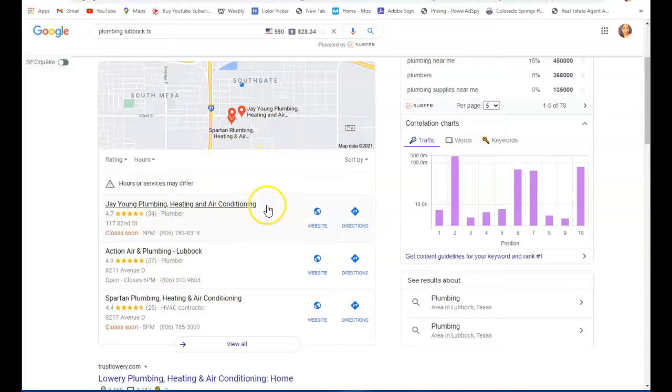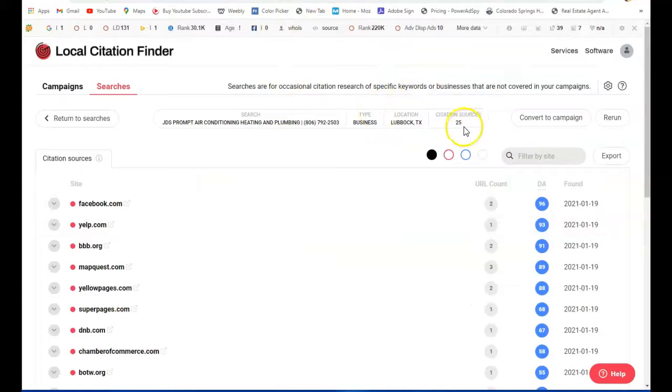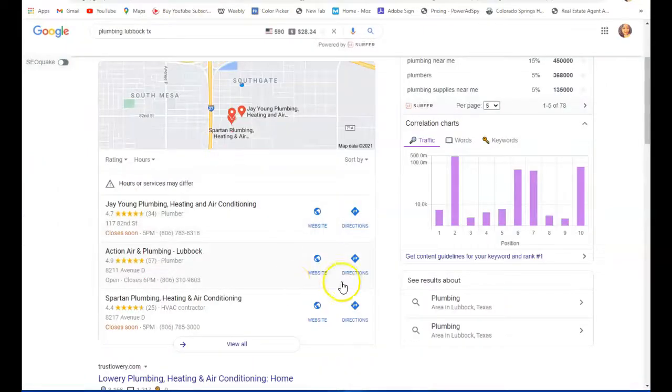For the map pack, your business name, address, and phone number — when registered in directories like Yelp or YellowPages — makes a citation. You want to be registered in as many sites as possible. There are free ones and paid ones, but you want at least 200. We did some research for you: you guys currently have 25, so you definitely want to build that up. That really gives you that search engine juice to be optimized here.